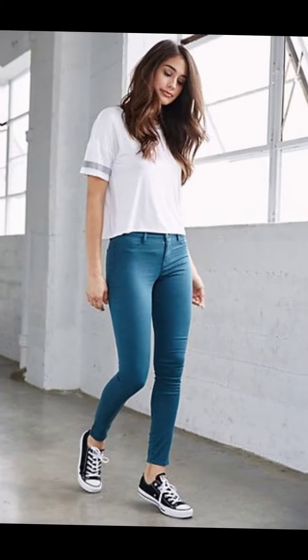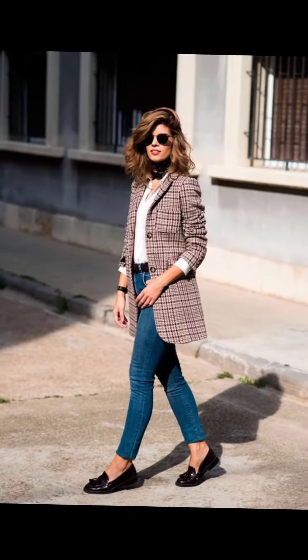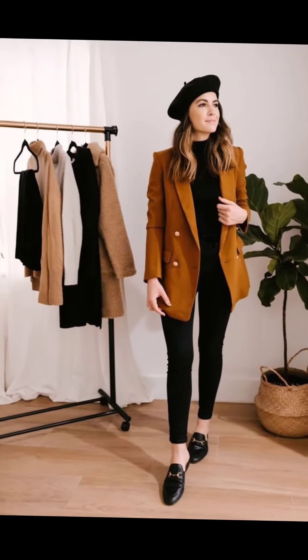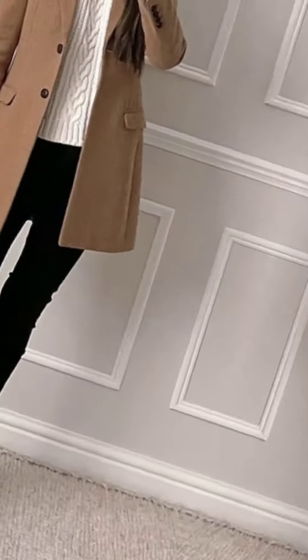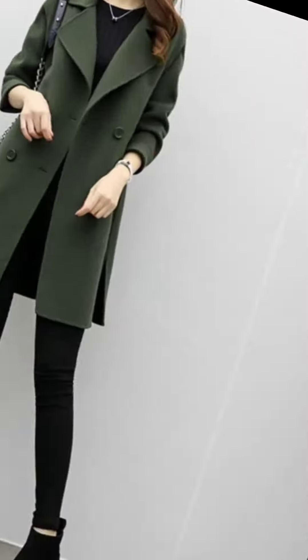First of all, I'm talking about sneakers and loafers. Both types of shoes are most comfortable and relaxing, so you can go anywhere by wearing sneakers and loafers under skinny jeans. These types of shoes enhance your beauty, enhance your comfort, and also increase your styling sense. So please do wear sneakers and loafers under skinny jeans.